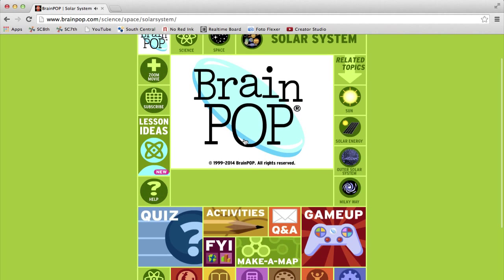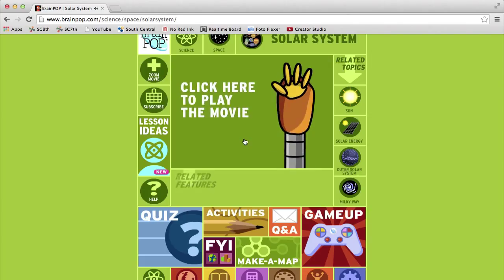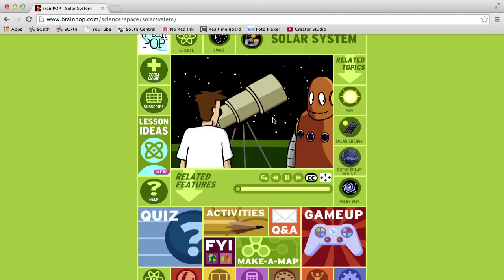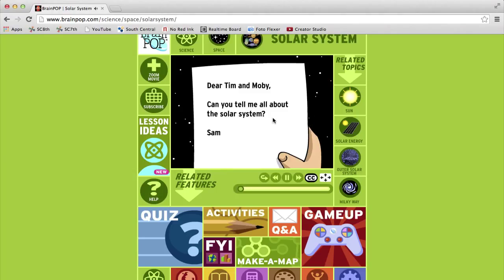Each video is about five minutes long and all the videos feature two characters named Tim and Moby. They get a letter from a fan asking about how something works, and the whole video is about telling them about it.